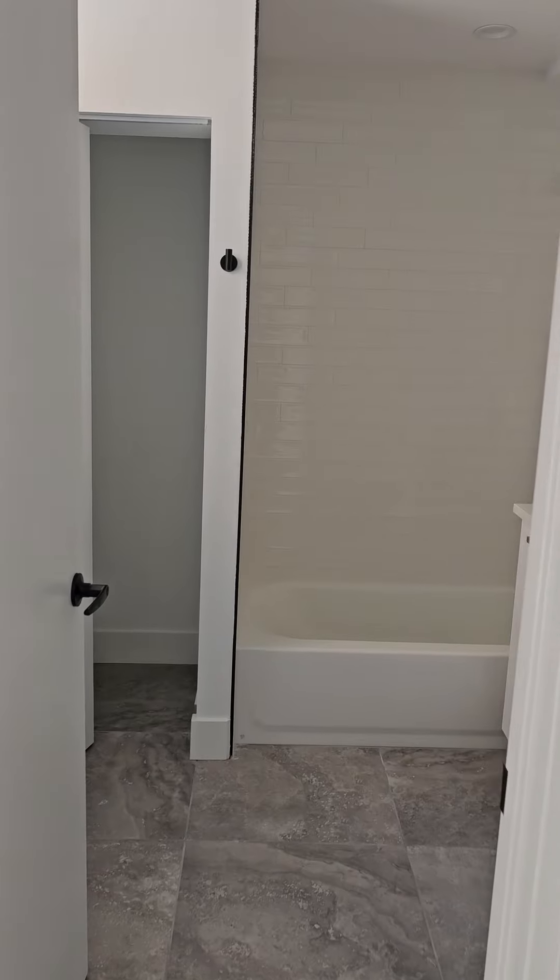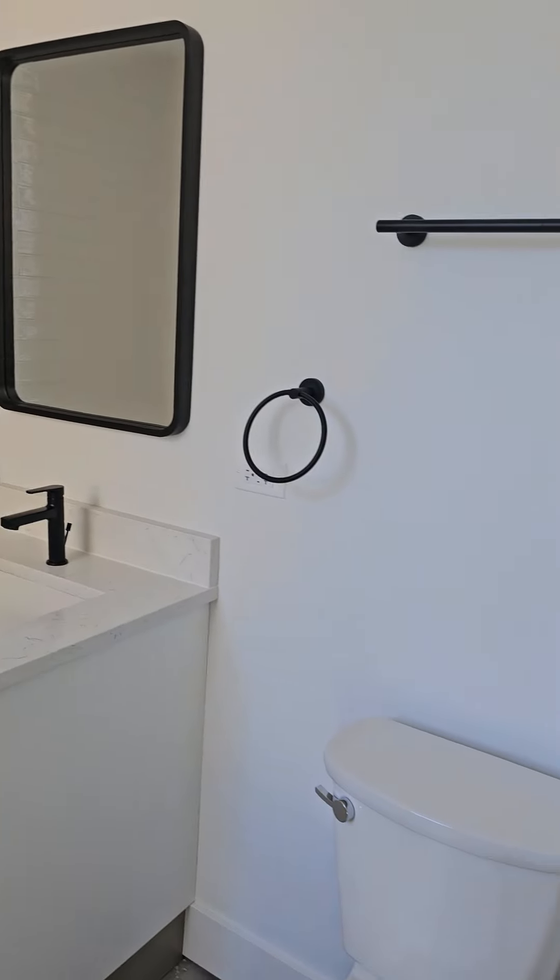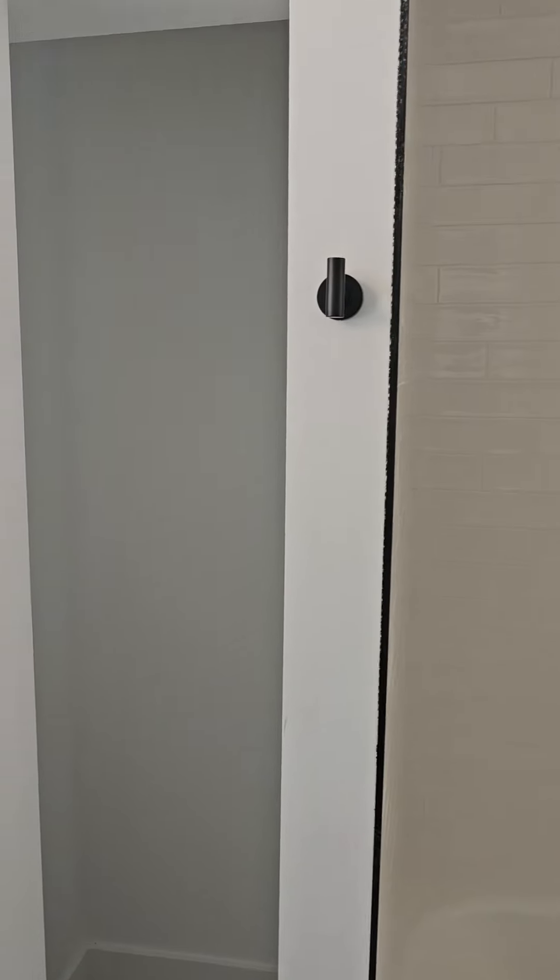And here's the bathroom. There'll be shelves in that closet as well, but you get some nice light in the window in here too.